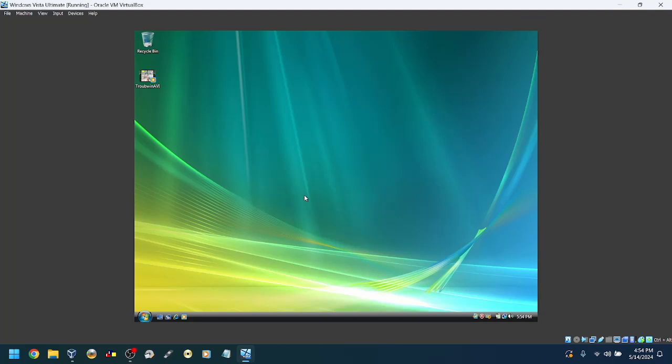Hey kids, it's been a while since the last VM upgrade video, so let's make another one. We're going to upgrade from Windows Vista to Windows 7. I have gone through the Windows Vista and 7 setup process so many times, it's hard to even count.